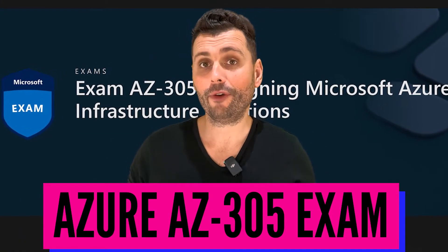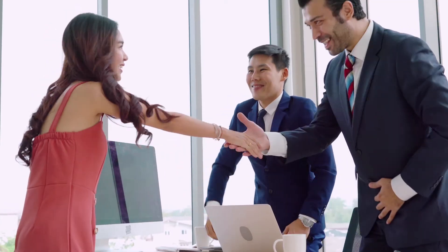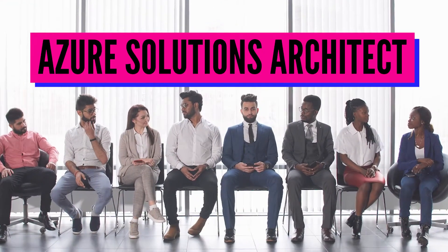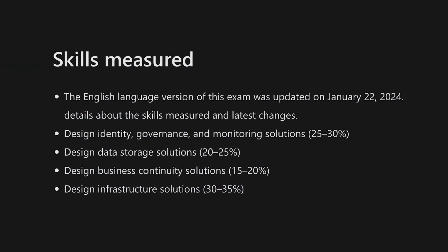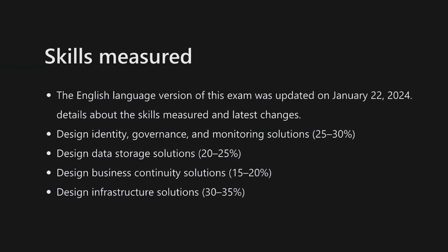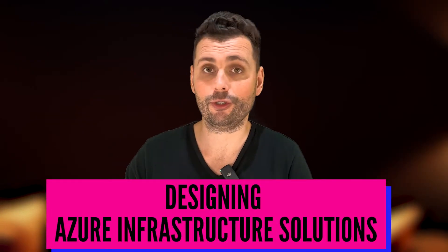Do you want to pass the Azure AZ-305 exam? You're not alone, because more and more people are looking to get the certification and get a job as an Azure Solutions Architect. The 305 exam covers a broad range of topics, so you might feel a little bit concerned about how much you're going to need to learn. But don't worry, we're going to go through everything you need to know about designing Azure Infrastructure Solutions.